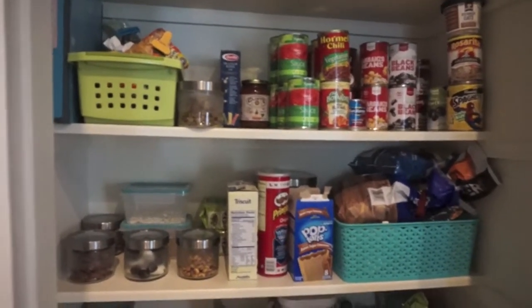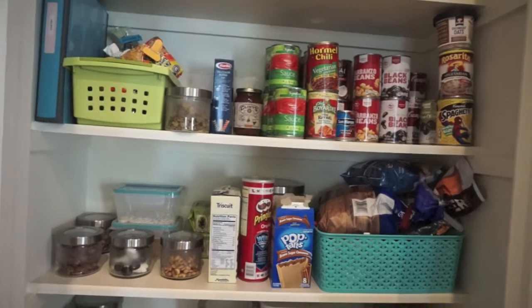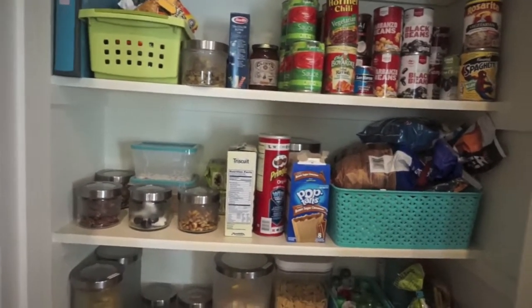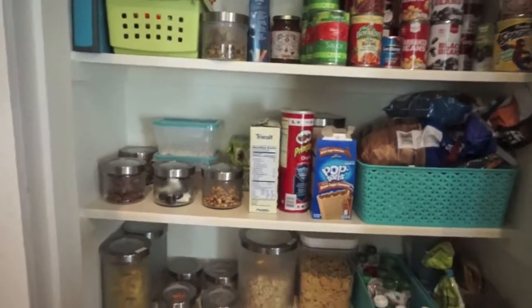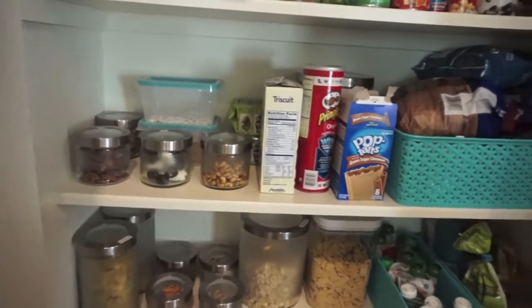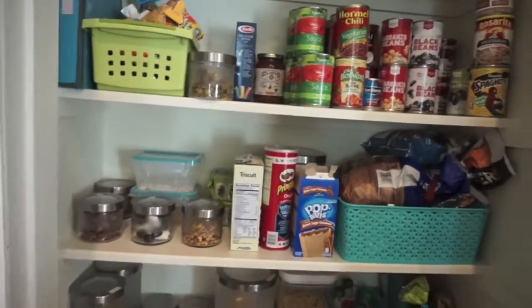Hey everyone, it's Sammy from Sammy Suite Life and today I'm going to show you guys the Great Purge starting point. It is the beginning of September and I'm going to show you guys our pantry and walk through the stuff that we have in it. I just kind of tidied up a little bit, filled up the containers that were getting low, and looked through what we had. I wanted to share this with you guys so you see what we're starting with this month.